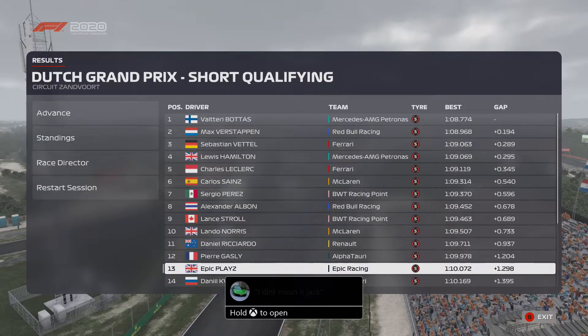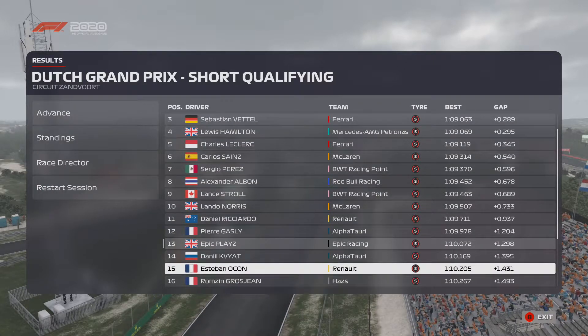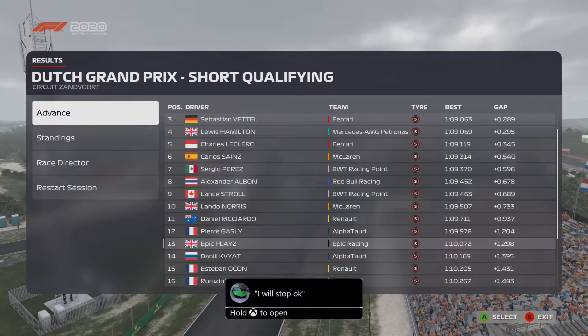Valtteri Bottas is on pole, Max Verstappen second, Sebastian Vettel third. I'm down in P13. My teammate Esteban Ocon is P15 in qualifying — just shocking. Let's head on to the Dutch Grand Prix.